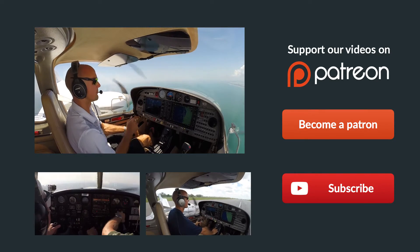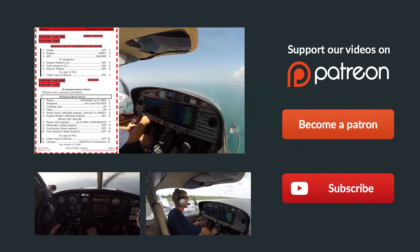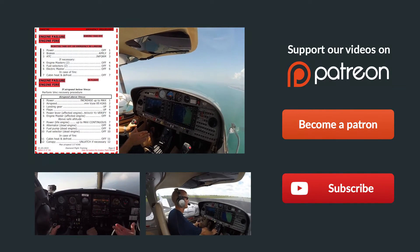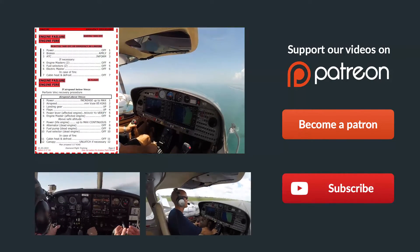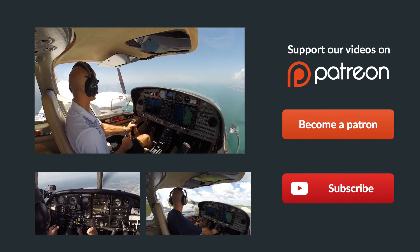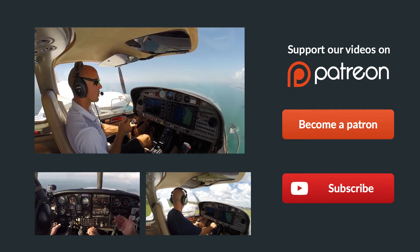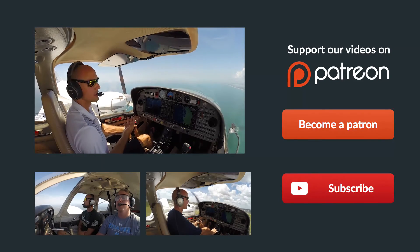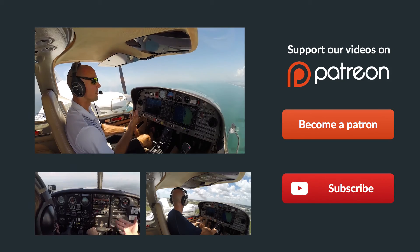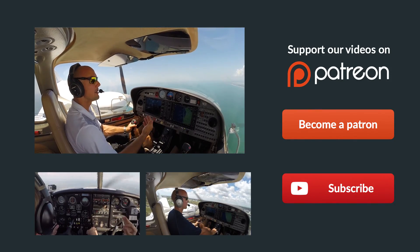Thanks so much for watching, and thank you for sharing us on Facebook, Twitter, and all the other social media sites. If you have any questions about the video, leave them in the comments below and we'll get back to you as soon as possible. Be sure to give us a thumbs up and subscribe to keep up with all our latest episodes. And remember, if you can't fly every day, then fly FlightMikeAlpha.com. We'll see you all next time.